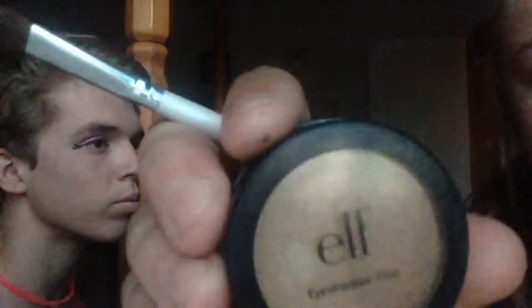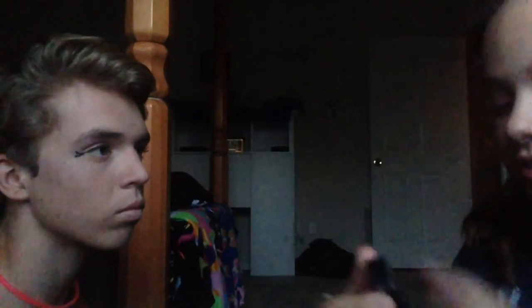Now I'm using elf eyeshadow duo — it's just like a light brown and a dark brown. And then I'm using the same thing, an elf Professional eye brush, something like that, like mascara on it.